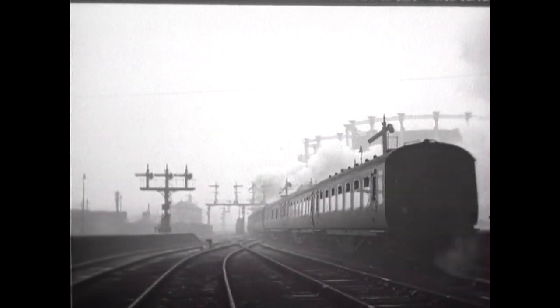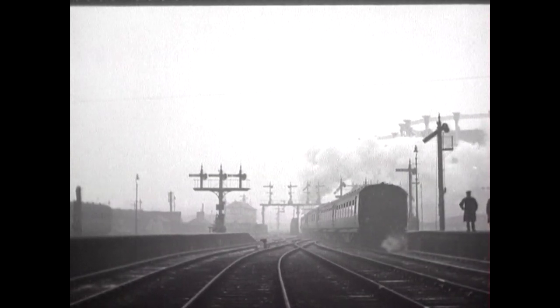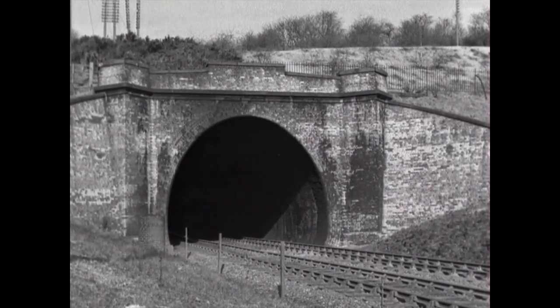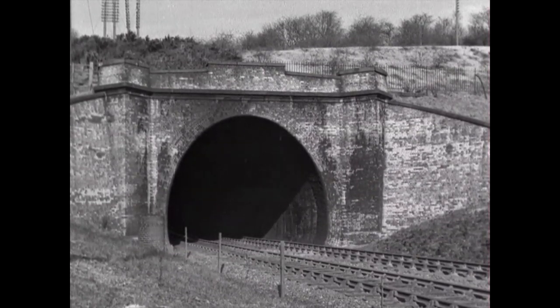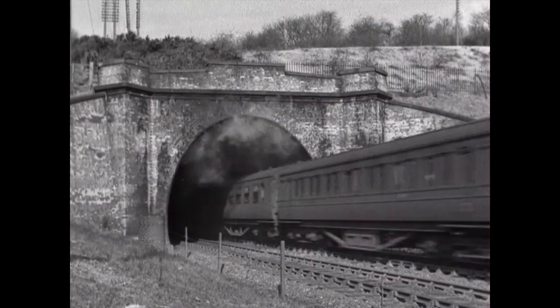12 miles north of St Pancras, on the Midland main line, lies Elstree Tunnel, another favourite location for the cinematographers, as Stanier Jubilee 460 is first to emerge. The date of these scenes is thought to be during wartime.